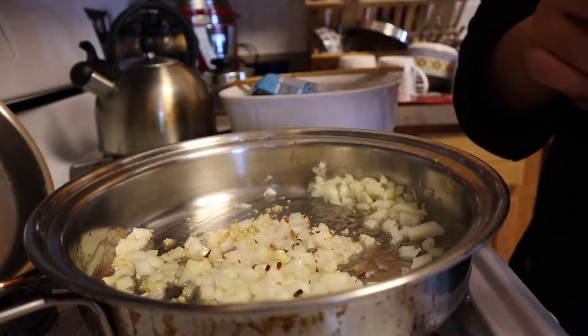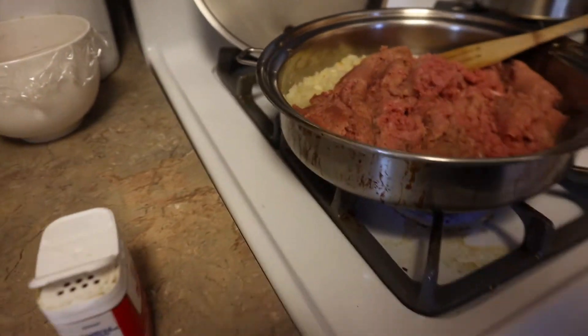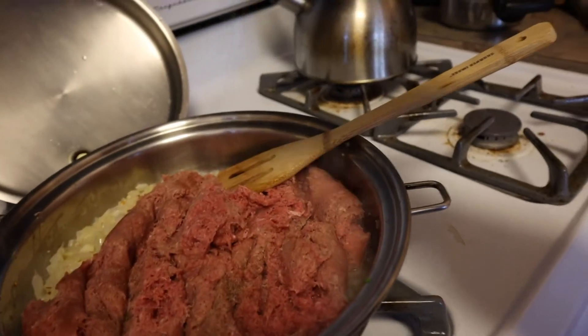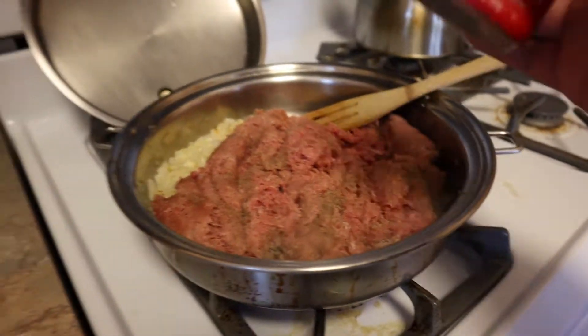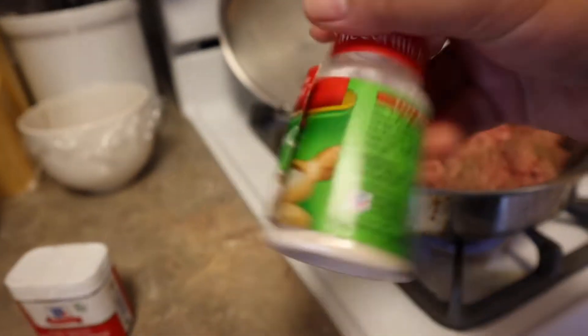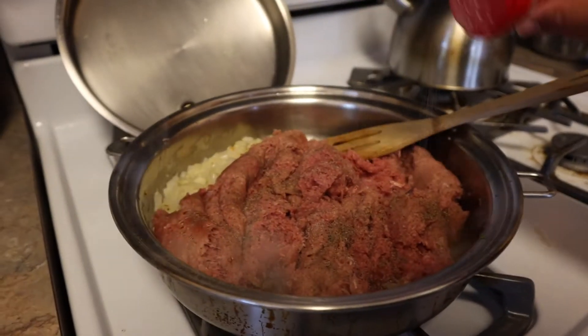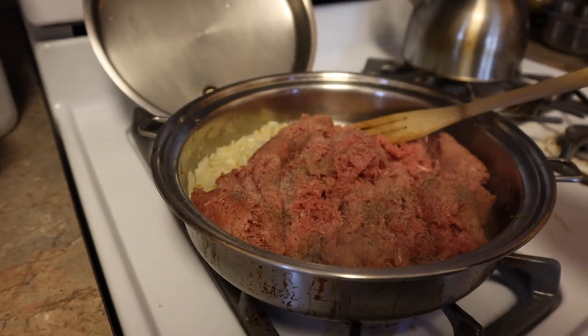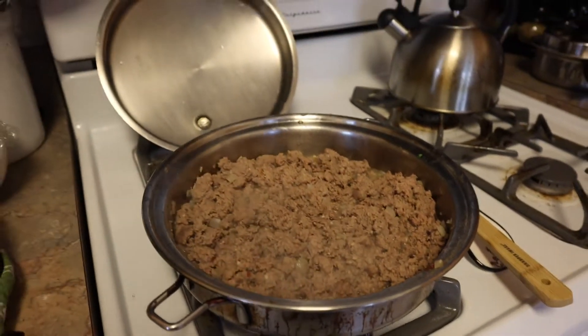I got all my ground turkey in and I'm just adding a little bit — well, a lot — of black pepper, because it's two pounds of ground turkey. Then I'm going to add some garlic salt and put some taco seasoning in later. The meat is pretty much browned now.